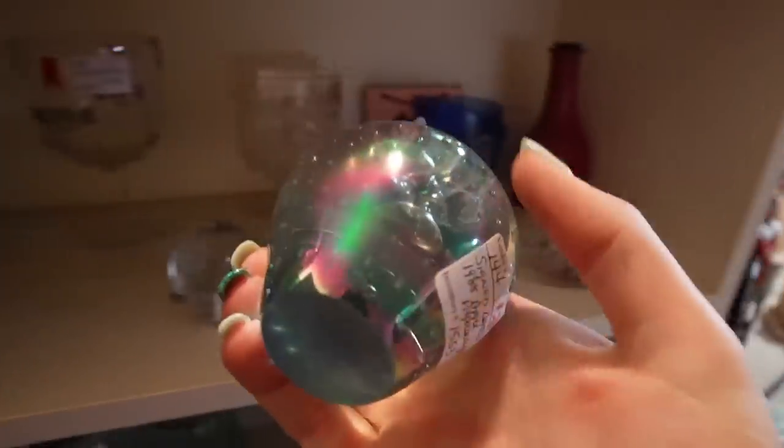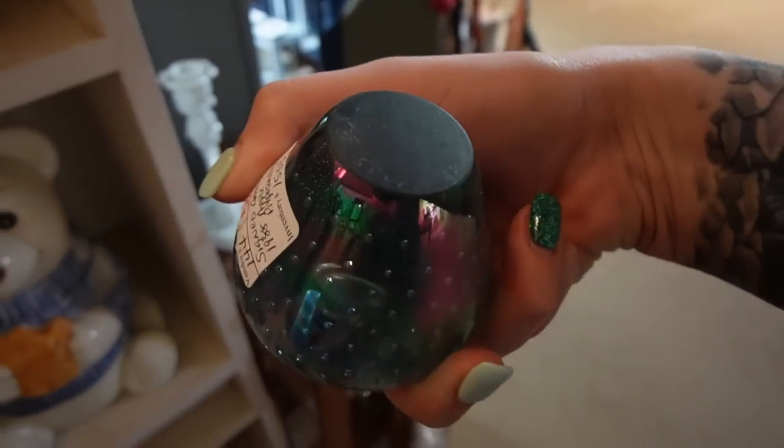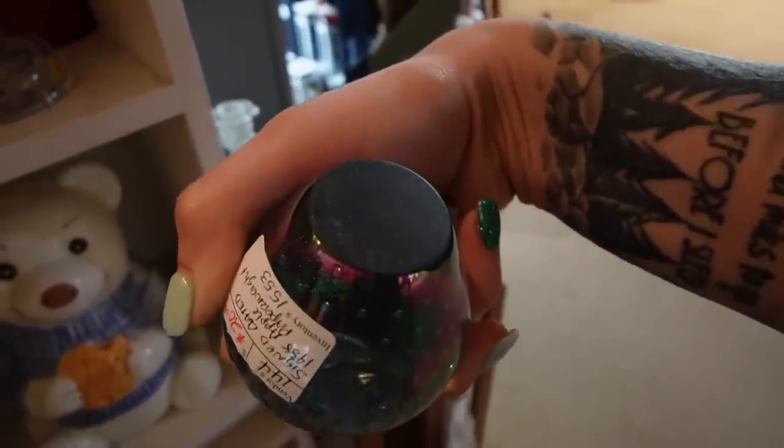Here is an art glass apple. It has some controlled bubbles and it's signed on the bottom - it's not very legible though. I can't quite make it out. Looks like it's dated 1988. That was the year I was born.